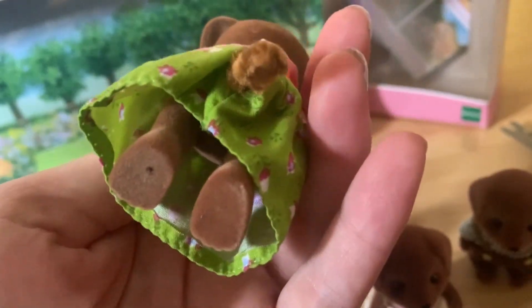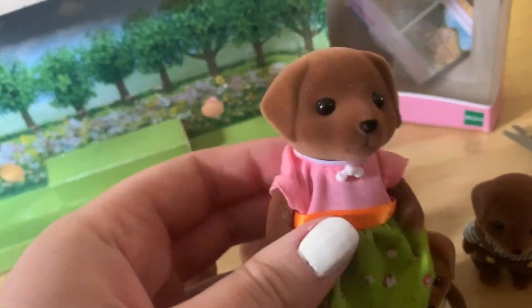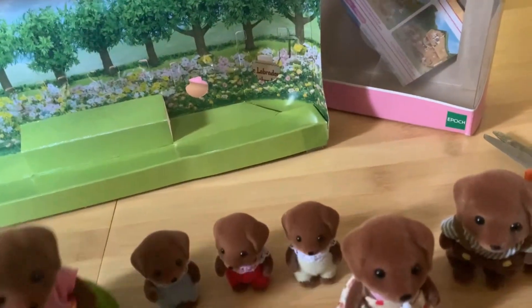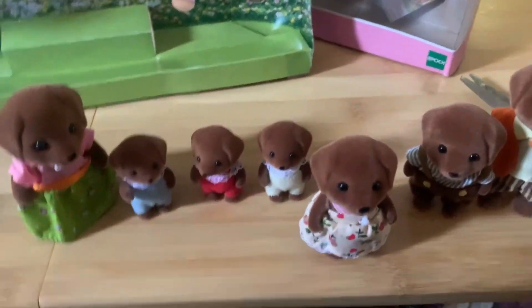Very cute and sweet. It's interesting — they don't put the feet stickers on anymore maybe. Camilla! Very sweet. Very happy with my new puppies. All right, thanks for watching.